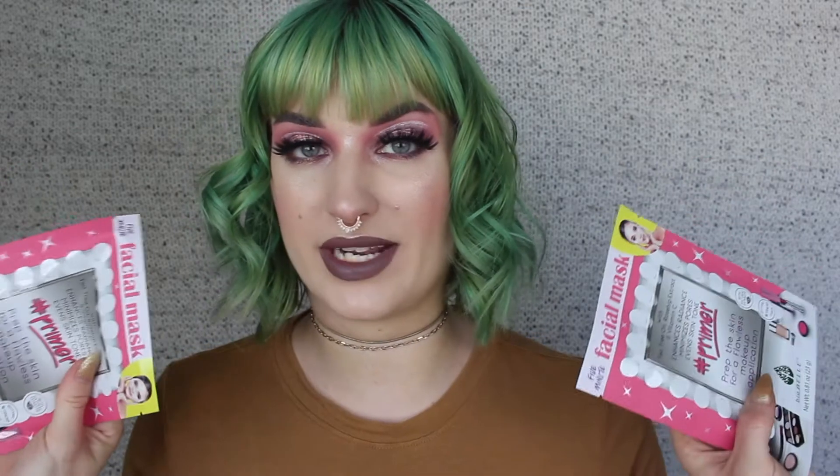It looks like this is a sheet mask that's meant to be a primer for your skin before makeup. Clean your skin, put it on, leave the mask on for five minutes, and your skin should be primed and good to go. Oh, it comes with two — that's cool. I love sheet masks. I love when Ipsy sends two sheet masks as one thing. It's happened to me a few times and I love it. We'll see how this works. I'm intrigued.